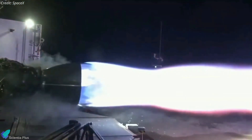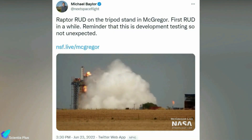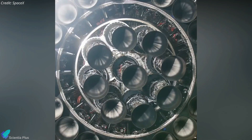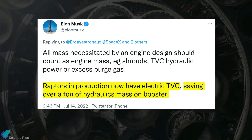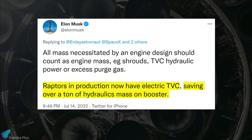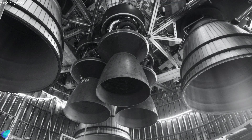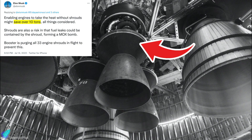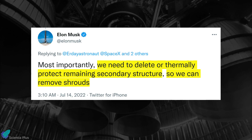The start sequence, according to Musk, is the most likely area for the Raptor to fail, while operating the engine is relatively simple. He added that SpaceX has blown up at least 20 to 30 Raptor version 2 engines during testing. SpaceX is also planning to replace the hydraulic gimbaling system on Raptor with electric servo gimbals. Musk recently tweeted that Raptor engines currently in production use electric thrust vector control systems, saving over a ton of hydraulic mass on boosters. According to Musk, removing the engine shrouds would significantly reduce mass, cost, risk, and complexity, but the only thing preventing SpaceX from doing so is the engine's heat-sensitive components.